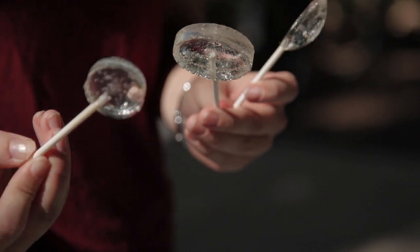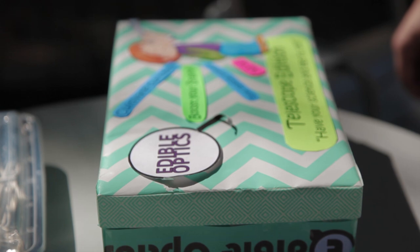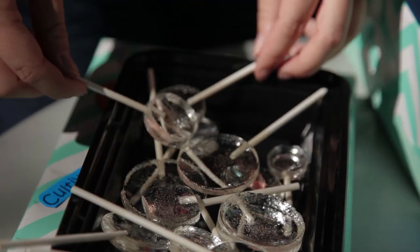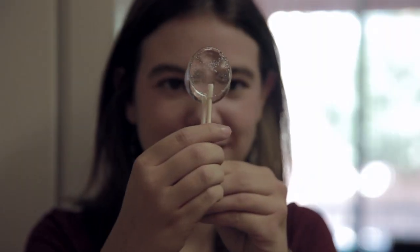Jasmine Sears and Serena Sedgwick are the two U of A students behind the new startup company Edible Optics. Their company is centered around candy lollipops made from precise molds that mimic the lenses found in objects like telescopes or glasses.